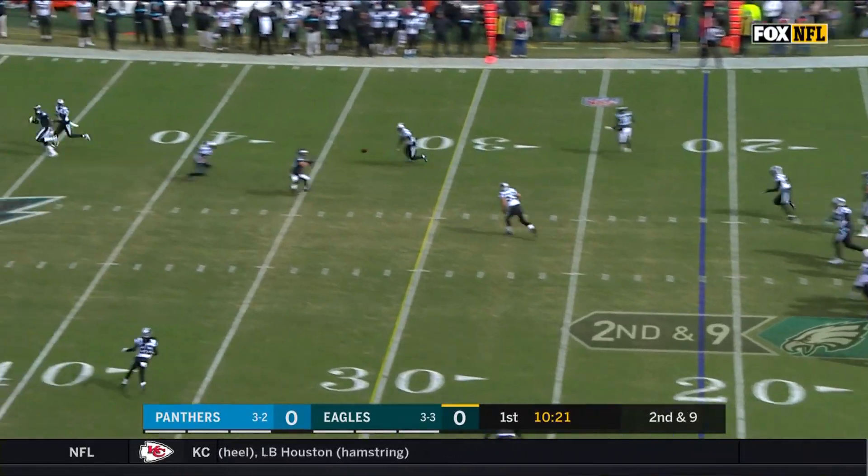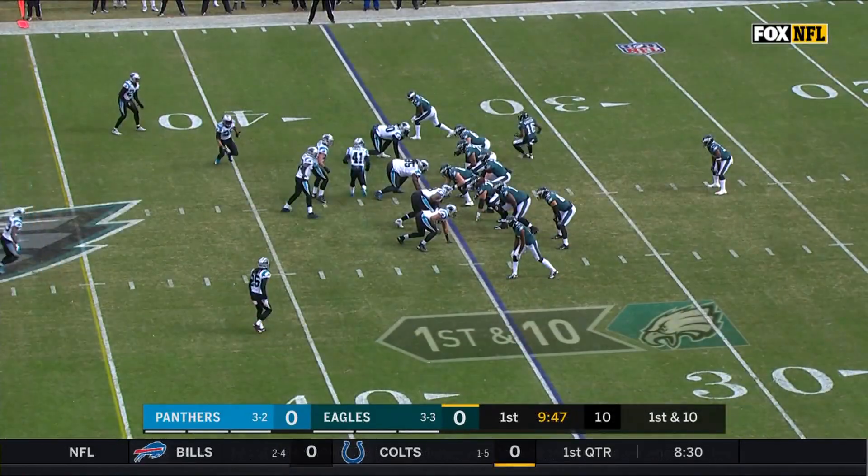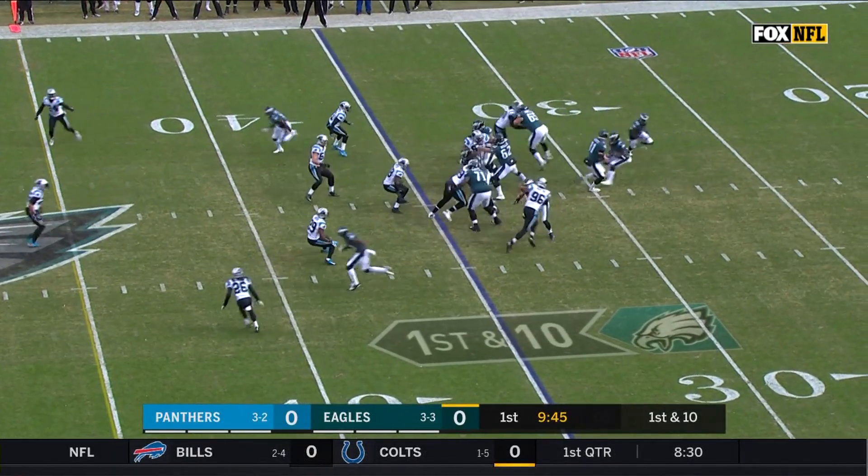Play action. Wentz steps up and throws, and the catch is made out of the 36. We're second in the league in receptions behind Thielen.